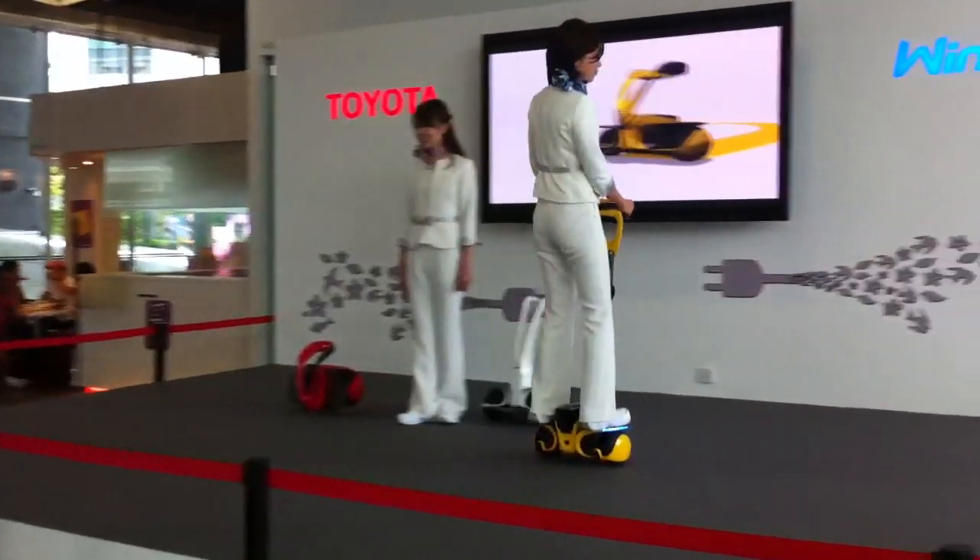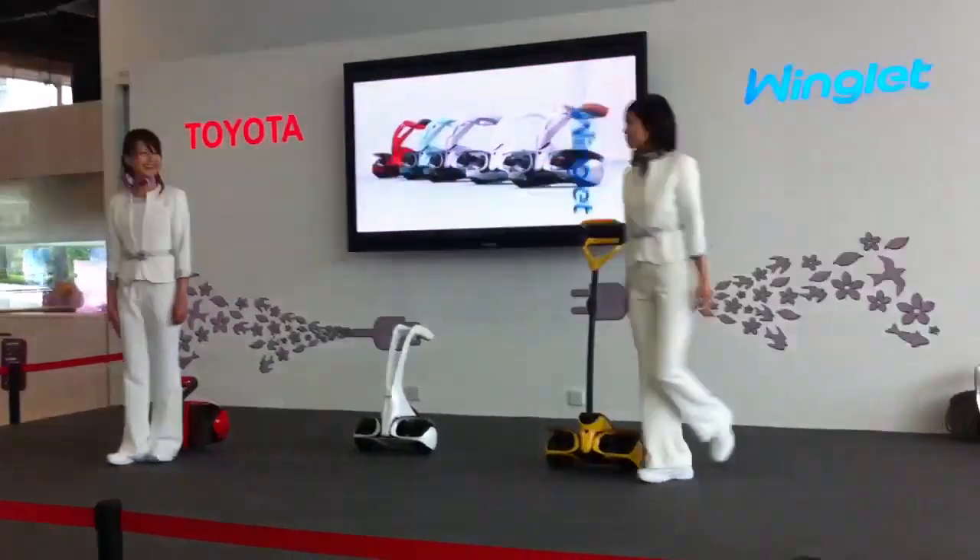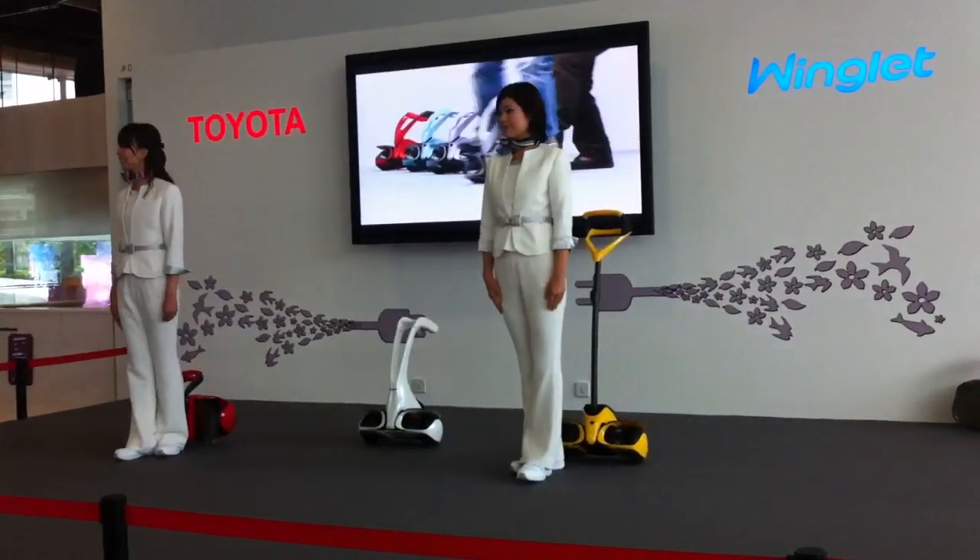The ultimate goal is to realize a society where everyone can enjoy free mobility with peace of mind. Please stay tuned to our activities in the future. Thank you for your attention.